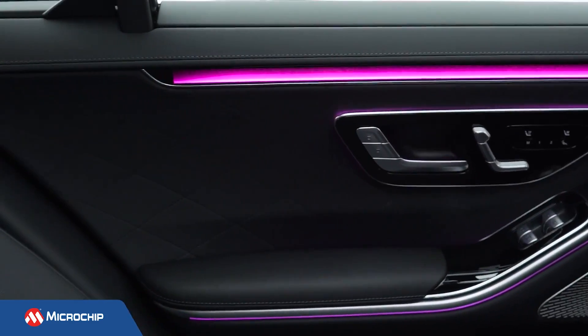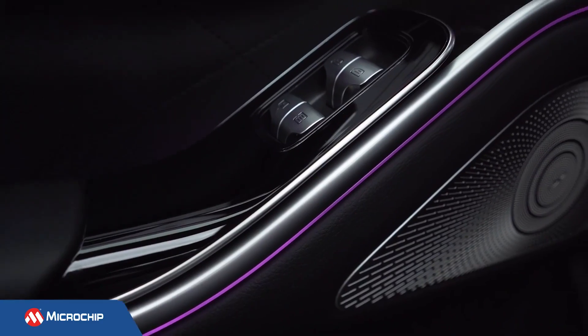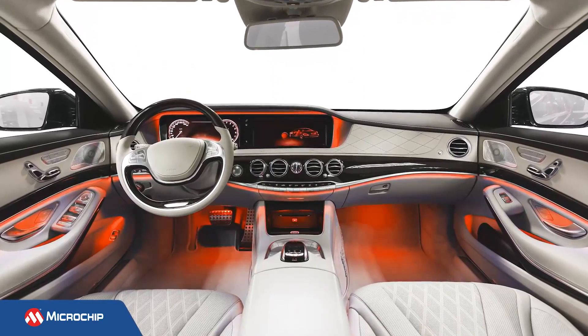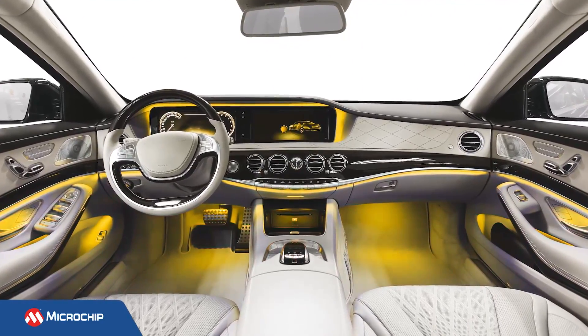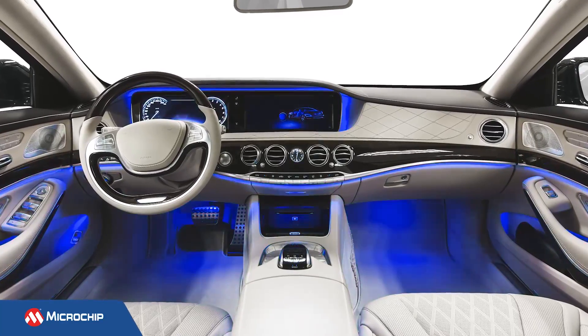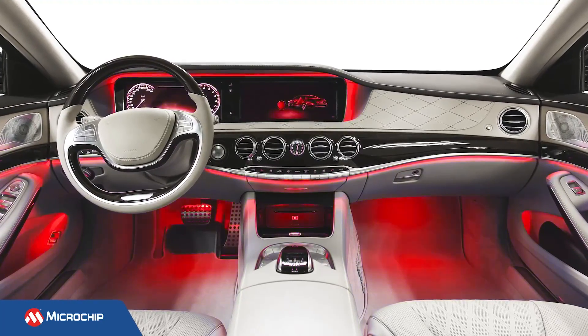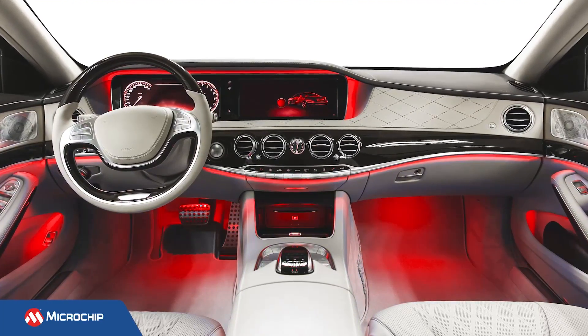Interior lighting in cars is evolving. Car manufacturers are looking for ways to make the interior lighting design in their vehicles futuristic, interactive, and aesthetically pleasing. RGB LED lighting with color control can be used to add style or set the mood to enhance the driving experience. When incorporated into an Advanced Driver Assistance System, or ADAS, it can be used to alert the driver.